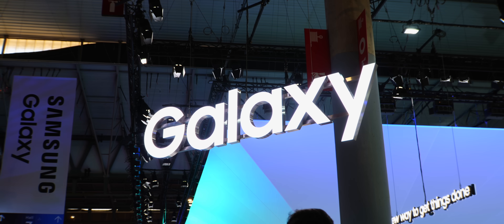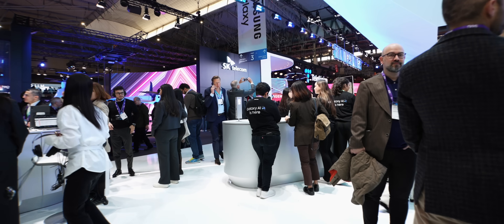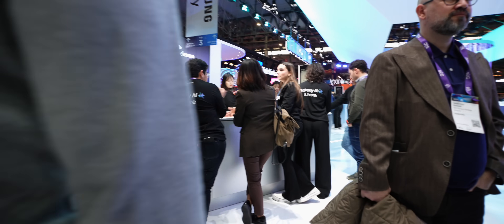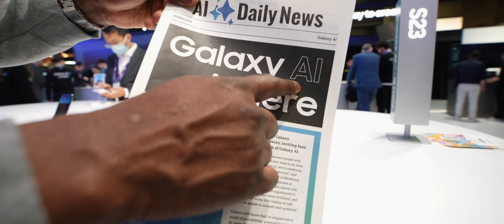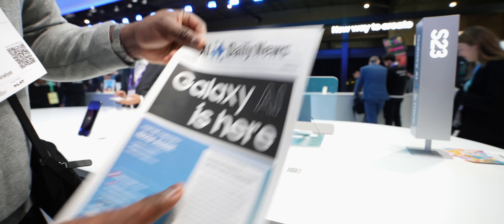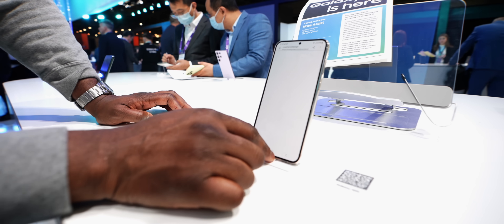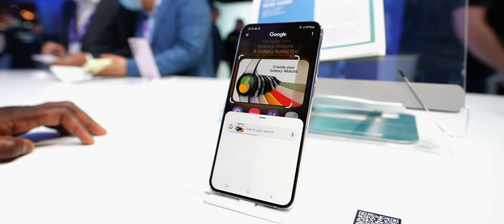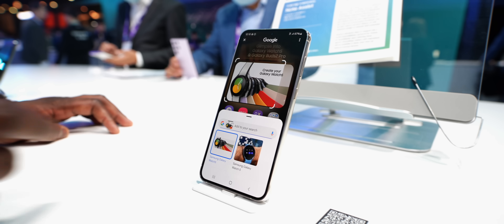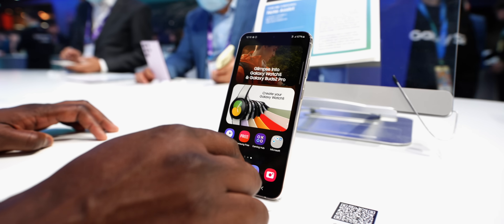Let's check out Samsung's second booth. I'm seeing the S24, which we've already seen. But S23 owners are going to be happy — the upcoming Galaxy AI update coming in March is bringing features from the S24, including Circle to Search, plus AI camera features.